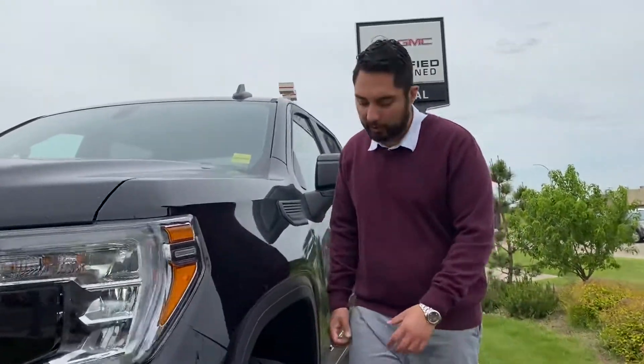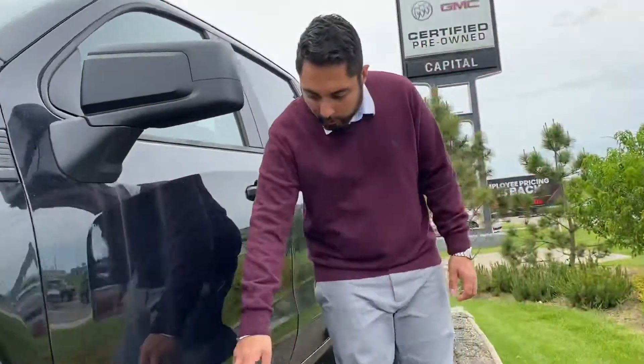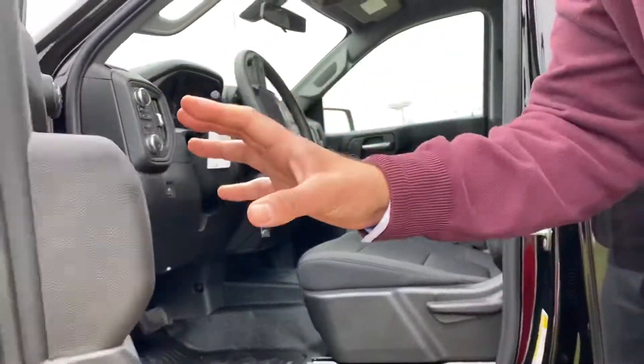Great vehicle, very sharp looking. You got to notice the nice black wheels. We got chrome accents all around this vehicle. Inside there's tons to talk about but just out of respect for your time, I'm just going to make this a quick virtual tour.